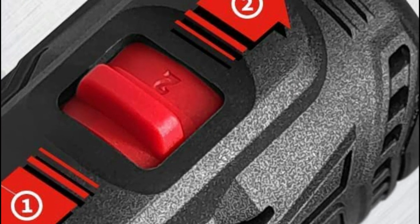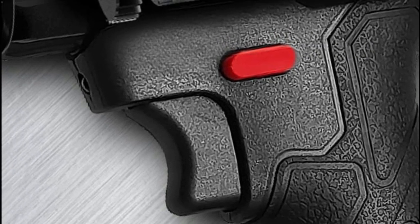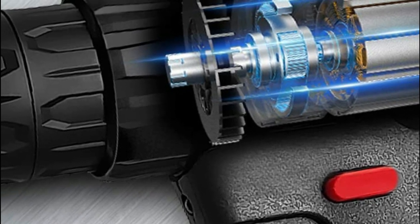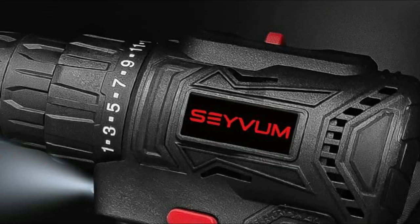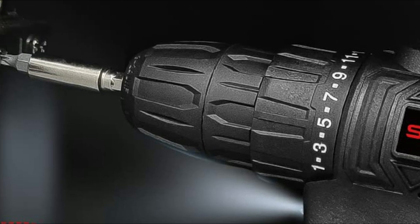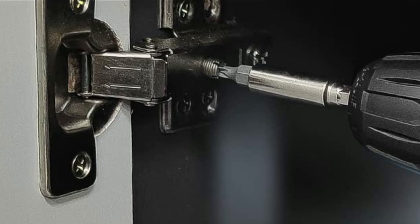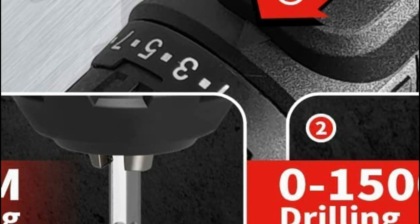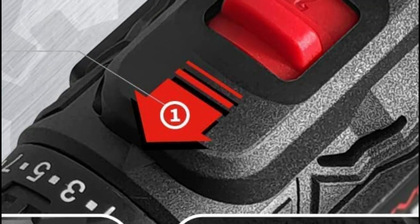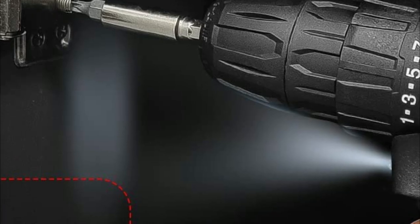A 25+1 position clutch prevents stripping or tearing of screws and delivers 400 pounds of torque at maximum. The multi-position clutch can provide precise power when you need it, even when faced with a shift in material density. The electric drill lets you adjust the gearing to operate at low speed or high speed. It comes with adjustable two-speed settings for various purposes, with the trigger determining the speed, making it easier to drill holes, drive screws, or drill steel.